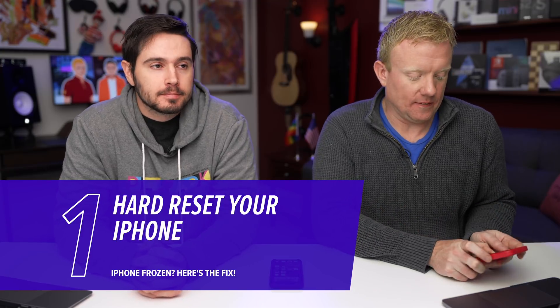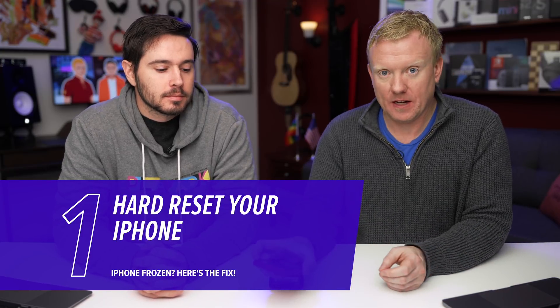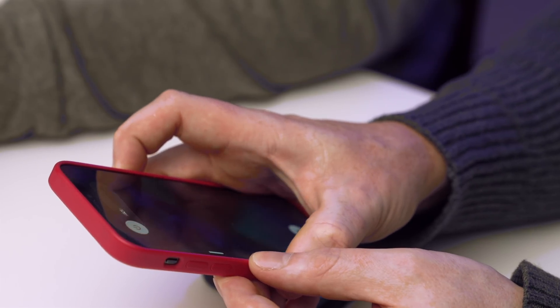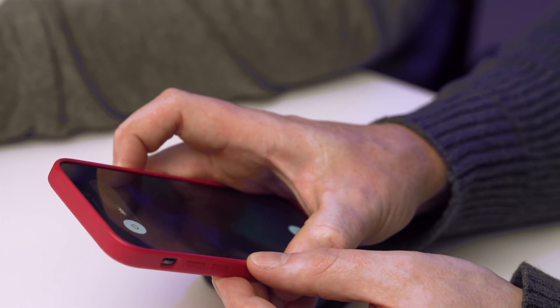First step: hard reset. It's kind of like just rebooting the software. On my phone, what you do — press the volume up button, then the volume down button, then press and hold the side button on your iPhone. Don't let go until the screen turns off and the Apple logo reappears on the screen, and then you can let go. Those are the steps for the iPhone 8 and newer.